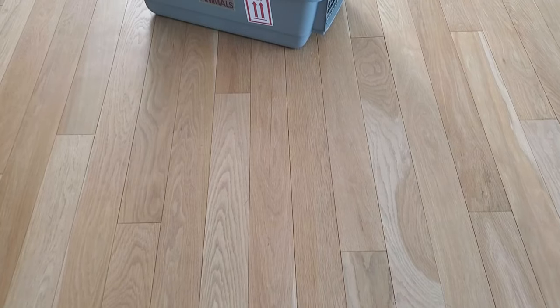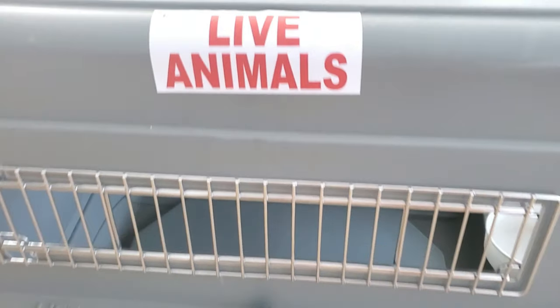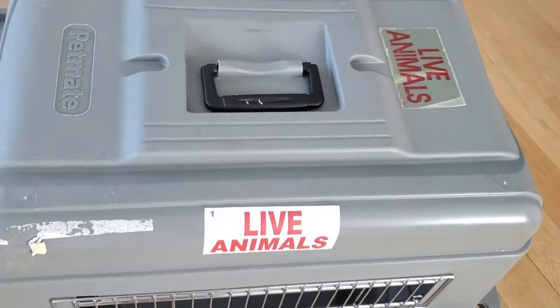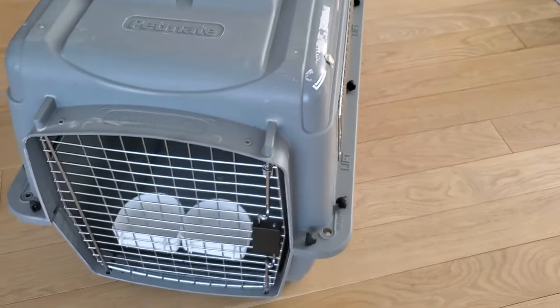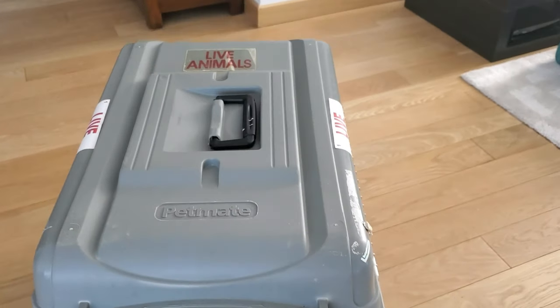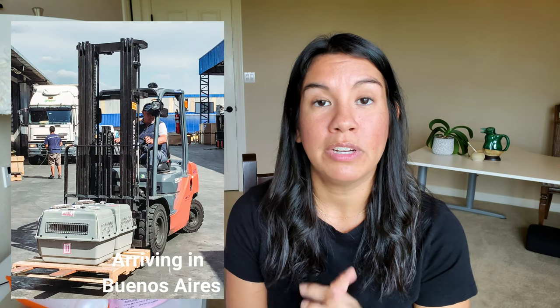The next item are these live animal stickers, and I think they're really important to have on your crate. It might be obvious to you that there's a dog inside, but luggage handlers are handling thousands of pieces of luggage each day and don't necessarily know there's a dog in there — they're so preoccupied they might just grab it without realizing there's a live animal inside. I like to have these stickers on a few different sides of the dog crates, especially if they're going underneath the plane. It's really more of a safety issue for your dog and for luggage handlers as well.